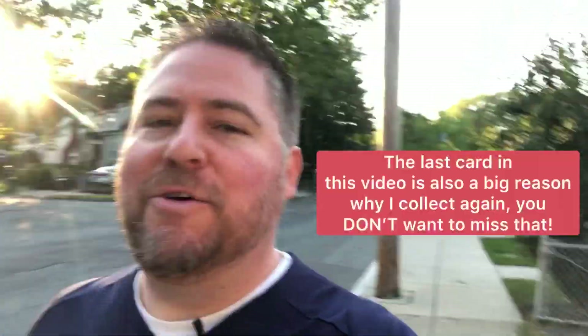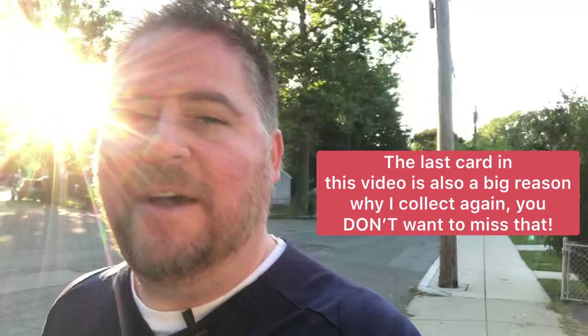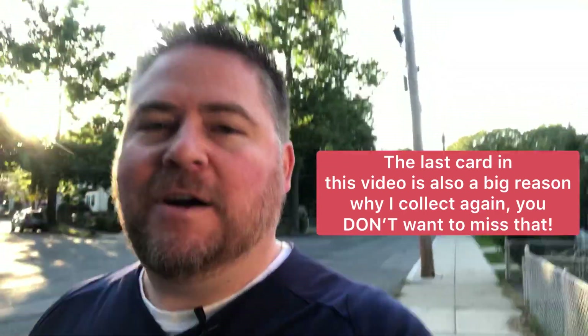Hey guys, what's going on? Bowman1951 here. We are on a small adventure today heading out to the Boston suburbs. In fact, we're actually here. I'm just heading over to my wife's cousin's house — the guy that got me into card collecting and I owe everything to him. I wouldn't be doing this without him. We're going to go over some of the best cards in his collection today. I've always wanted to show these off. He's got some really great stuff.